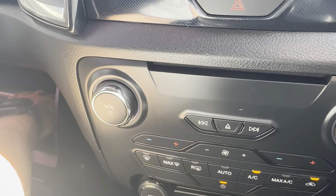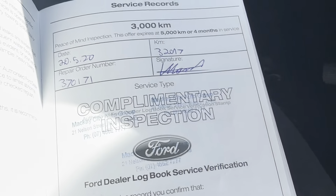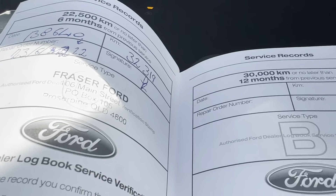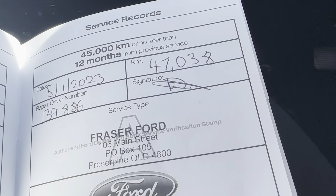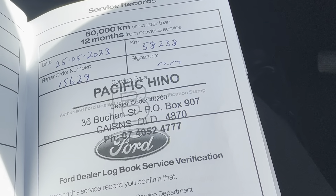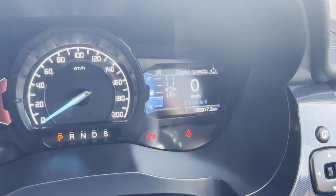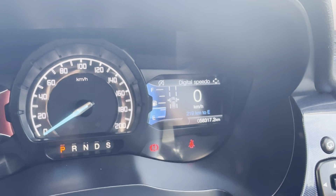Opening up the glove box to have a look at the service history. First service was done at 3,297 km, next one at 16,430 km, one after that at 32,319 km, and the next at 47,038 km. The most recent service has been done with us at 58,238 km. Your next service isn't due until 73,000 km, so you have about 15,000 km before that next service is due.